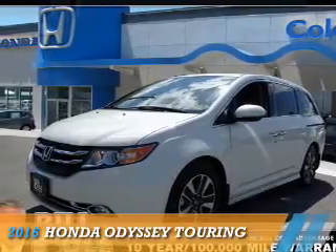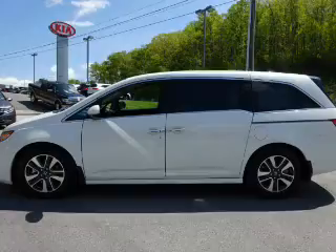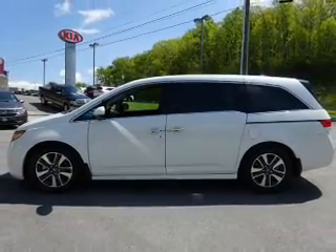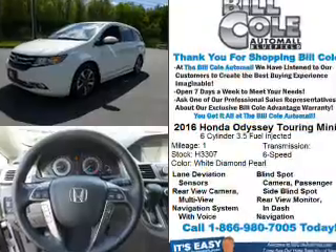Presenting the 2016 Honda Odyssey. It's powered by front wheel drive, a 3.5 liter six cylinder engine, and a six speed automatic transmission.